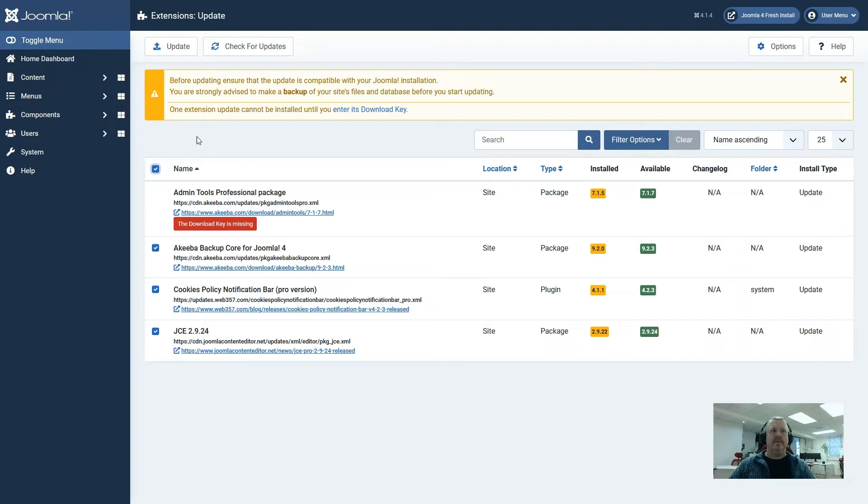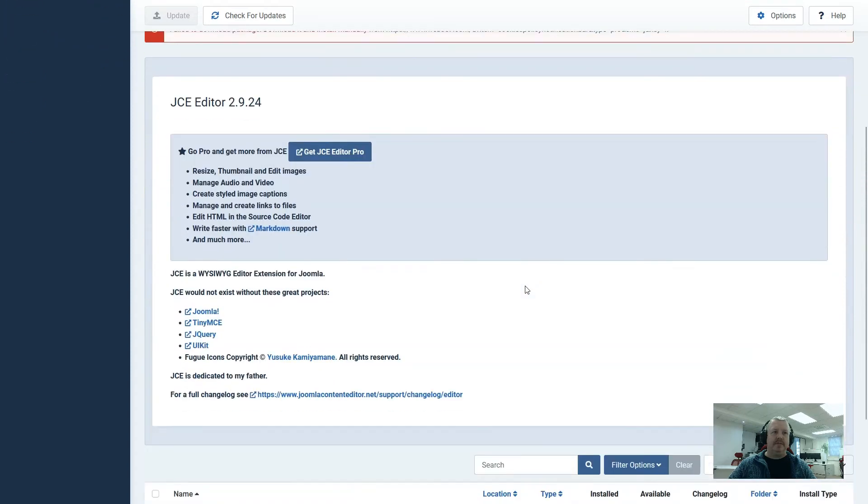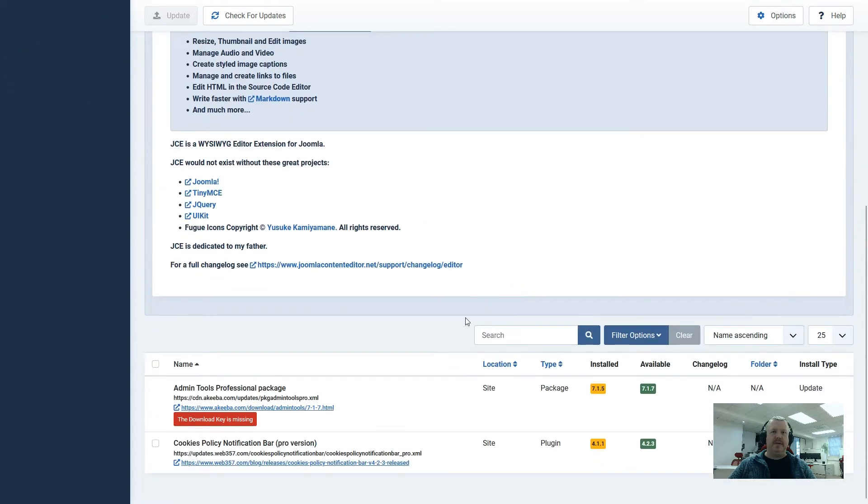So let's click on check all items and update and see what happens. As we can see we've had quite a few different messages coming back telling us different things. Let's have a look further down to see how many updates have actually been applied.